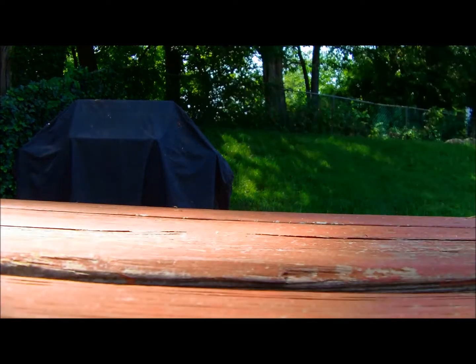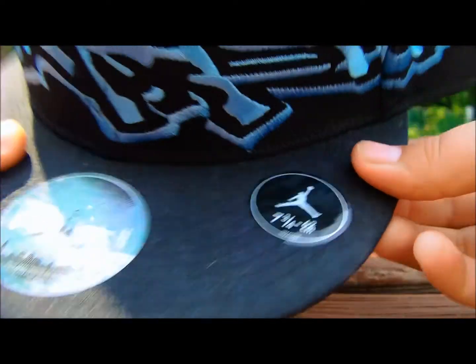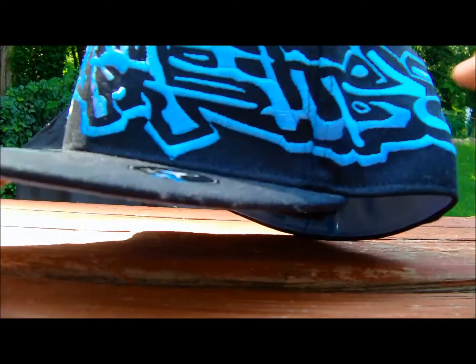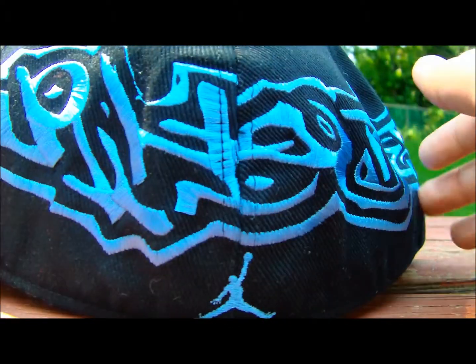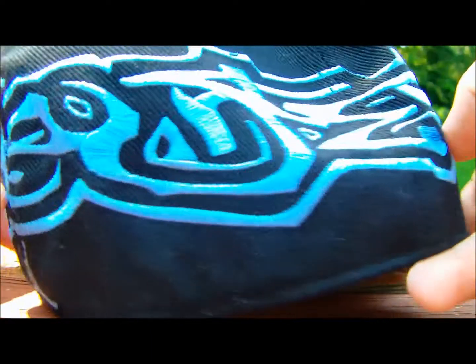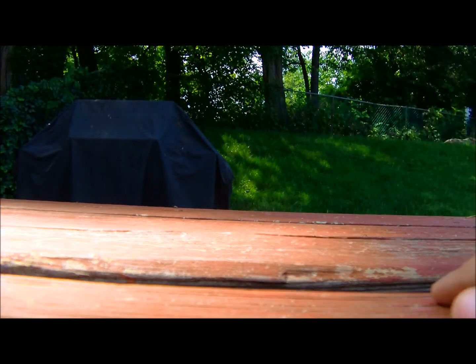Then I have this Jordan fitted cap that is size seven and three quarters — it's too big for me. I'm not really sure what the design is supposed to be, not sure if it's just abstract or if it's supposed to say something, but I can't really read it. Of course, Jordan in the back. It does come all the way around with the gray or blue underbrim. So yeah, seven and three quarters — if that's your size, hit me up, I have no problems letting go of that.